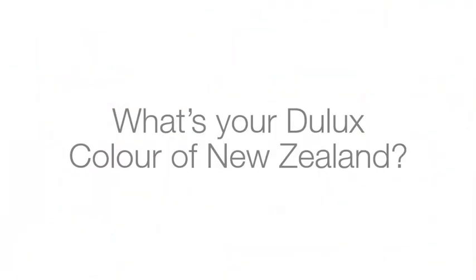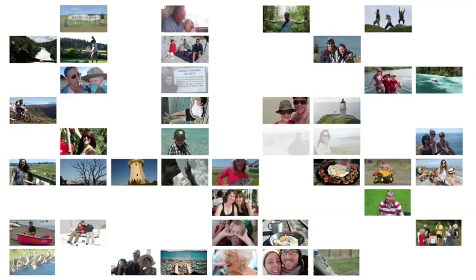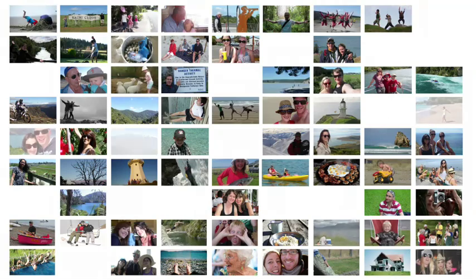With over 600 locations in the range, we thought there had to be at least one that was special to every Kiwi. So we asked: what's your Dulux colour of New Zealand? We kicked off the project by inviting Kiwis to submit personal photos from the location that was most dear to them.